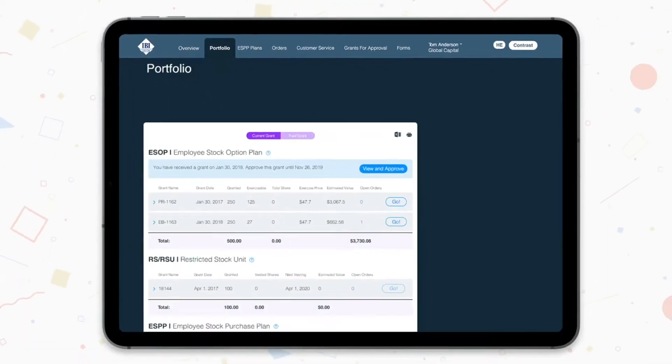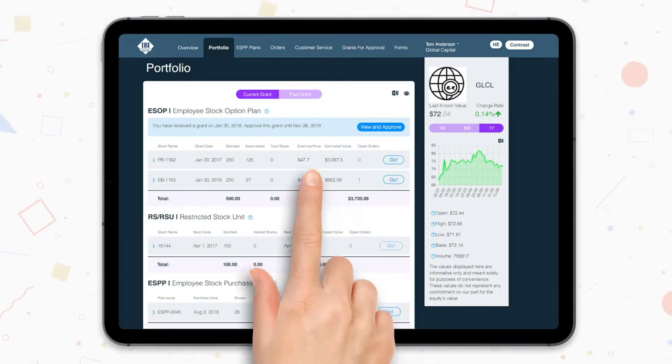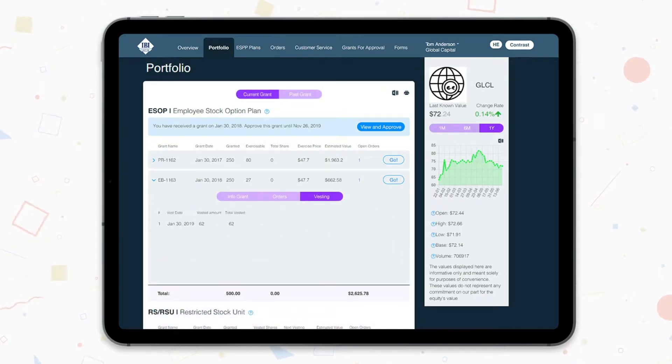The Portfolio tab shows your holdings divided by financial instruments. You can view past grants by clicking on the Past Grants tab. We can see more information for each grant by clicking on the grant row. The data consists of general grant info, open orders if available, and details of future vesting dates.